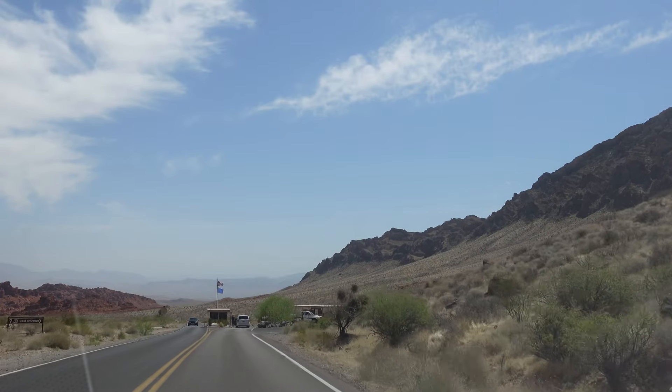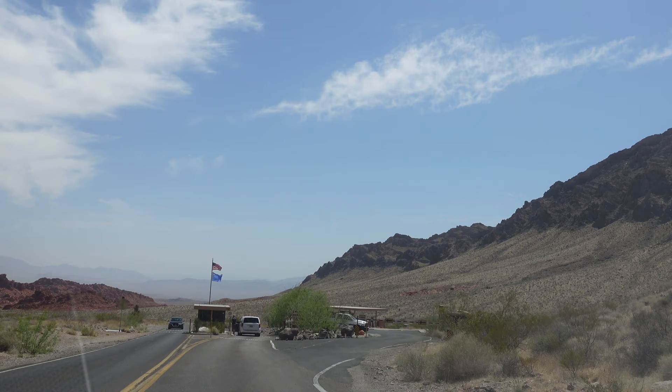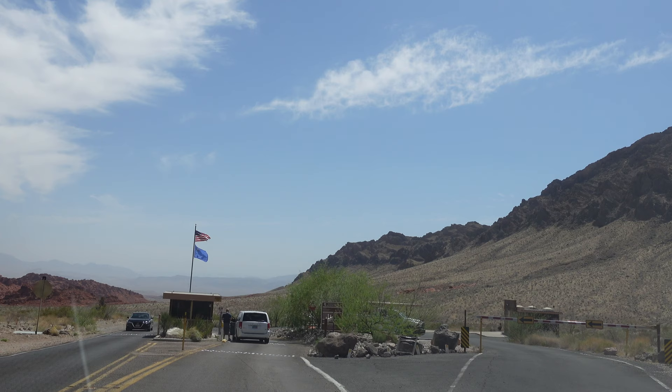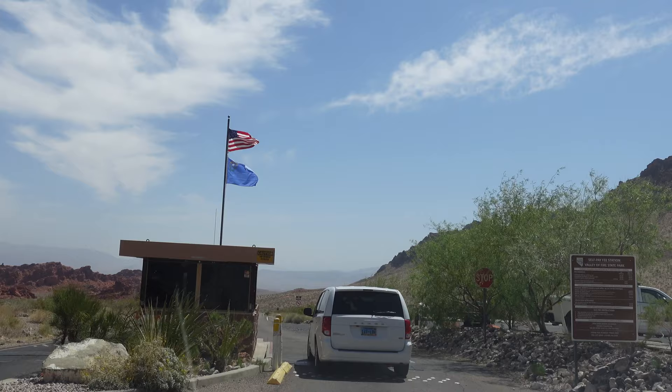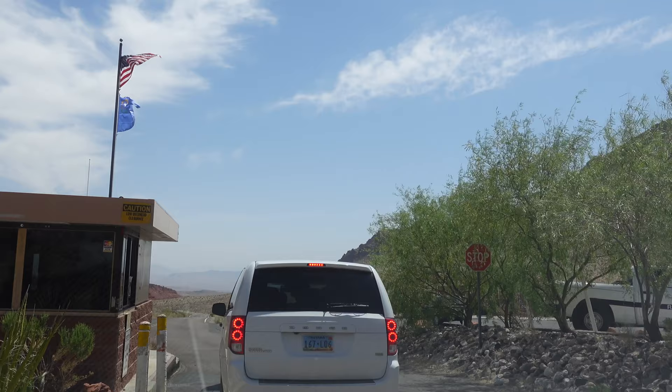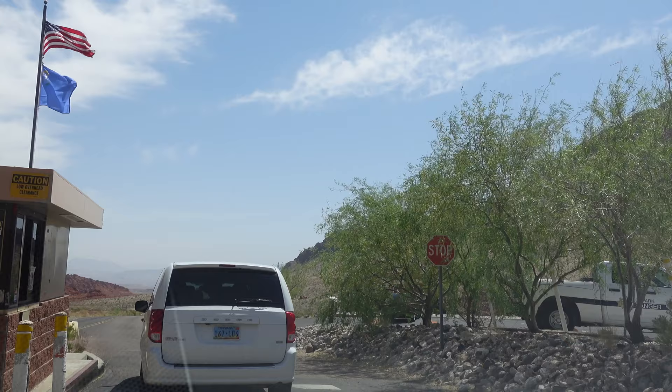I'm at the entrance of a little-known park in Nevada called Valley of Fire. It's an easy one-hour drive from Las Vegas, and if you want to do a day trip or half-day trip, it's the way to go. I highly recommend it. It's quite unique and easy to get to, easy to drive around and walk around.